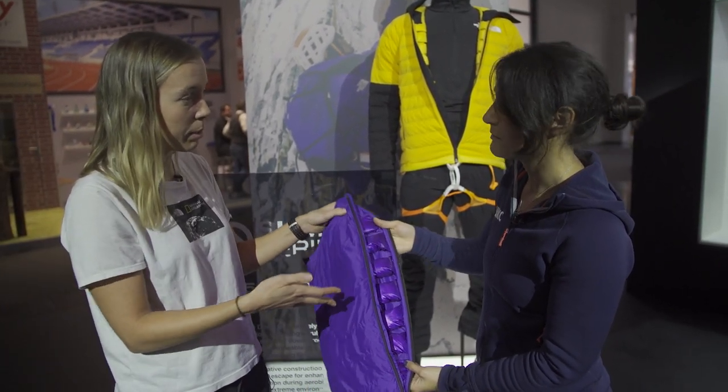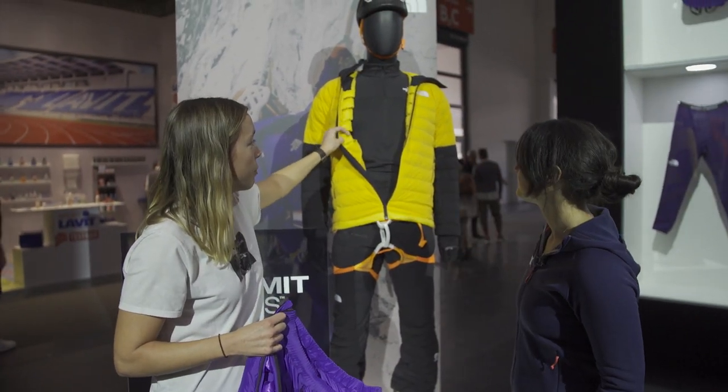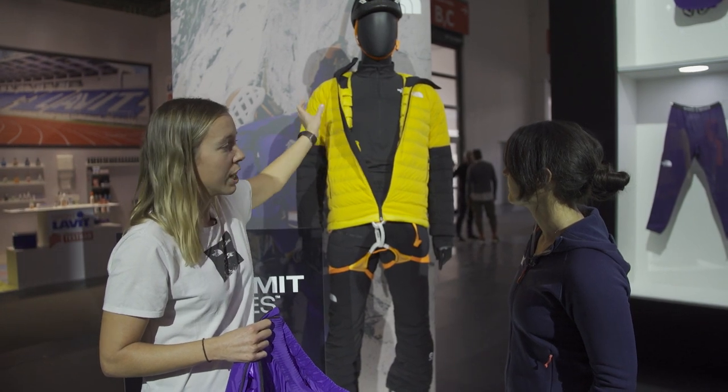We also have a jacket that matches the same concept. And in Summit Series we also have another jacket which follows the same principle of having those down chambers in there.